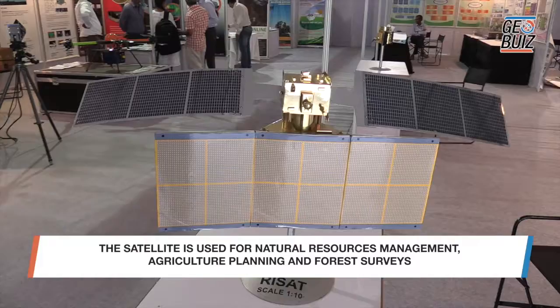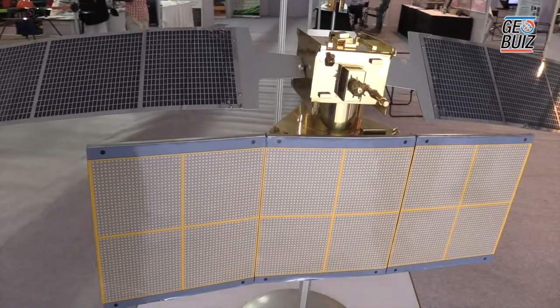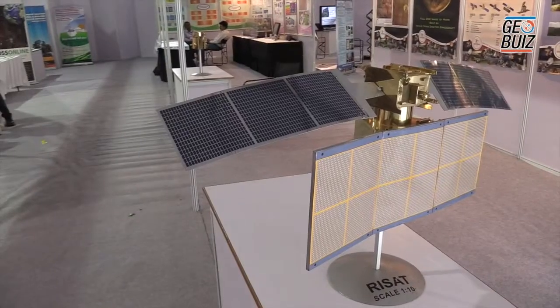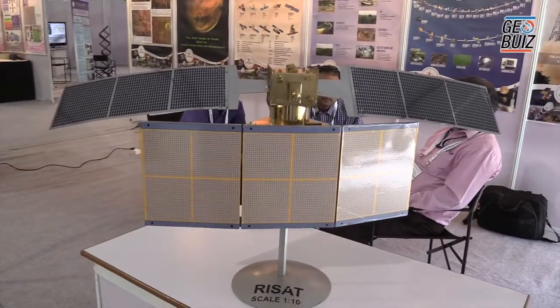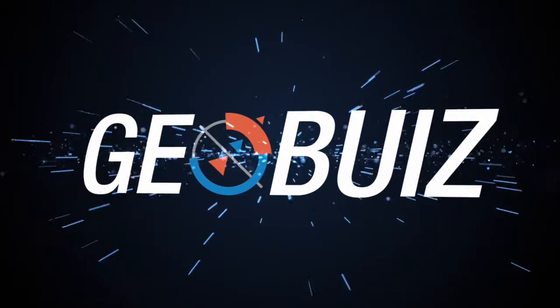This is a typical remote sensing satellite launched by India, though it is special in the sense that it carries a synthetic aperture radar, which is an active payload. It doesn't rely on reflected sunlight — it sends out radio waves and gets the reflections, and based on the scattered radio waves it receives, it builds images. This is one example of India's success in designing, developing, building, launching, operating, and making use of remote sensing satellites. Thank you.